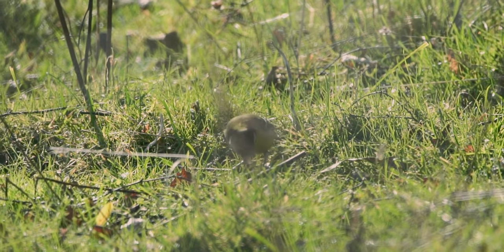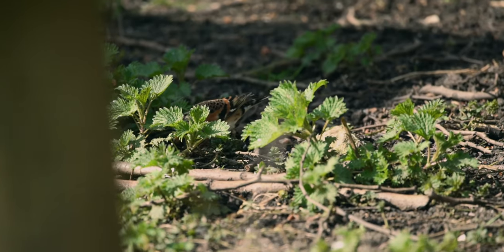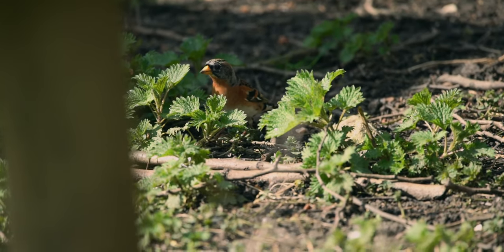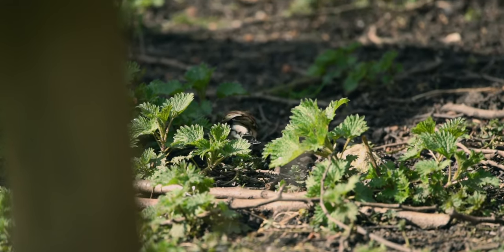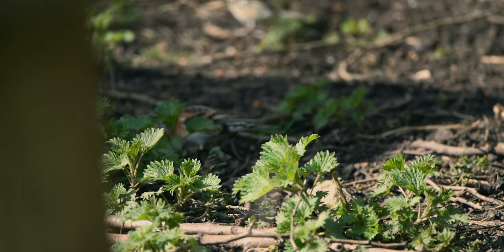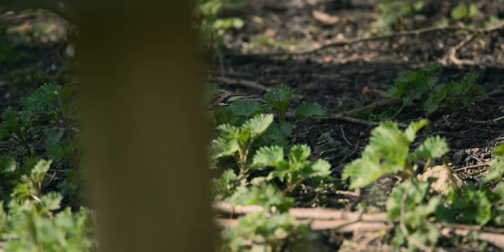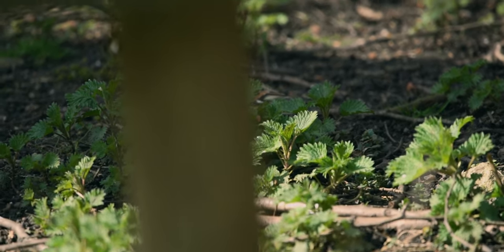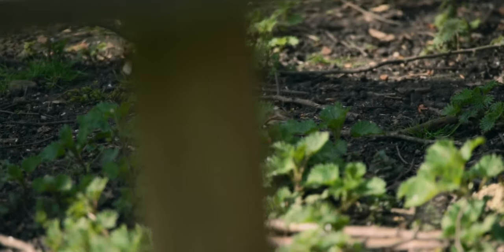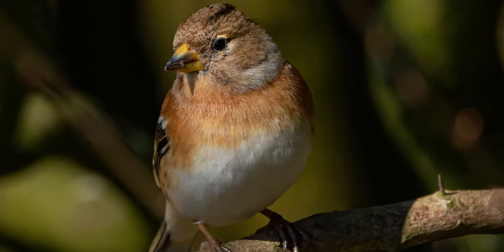Look, there's the brambling just bobbing around underneath that table. I think that's a female — I'm pretty sure the male's got a darker head. I think I've got a shot of that on the tree, so that might look quite nice as well. But where it is now, it's a bit tricky to get anything of it, to be honest with you.